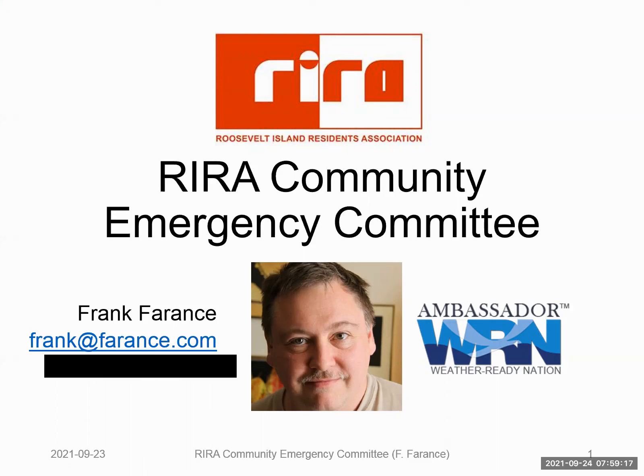Hello, and welcome to RERA's Community Emergency Committee. We do a monthly presentation on emergency preparedness, and we're happy you could join the meeting. Today is September 23rd, the time is about 8 p.m. These meetings are held via Zoom webinar on the fourth Thursday of every month at 8 p.m. My name is Frank Ferrantz, I'm the chair of the committee, and let's start the presentation.